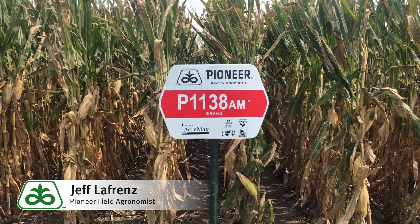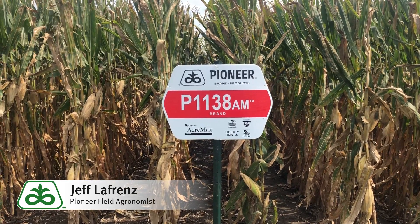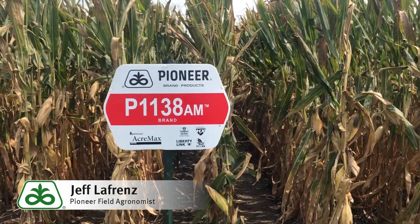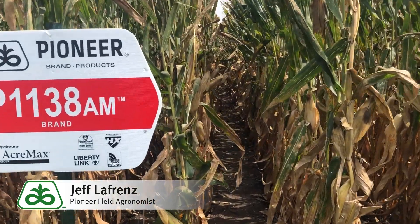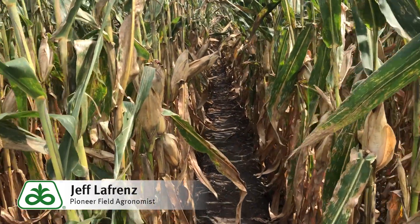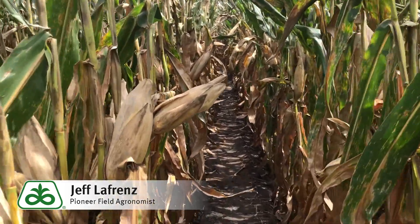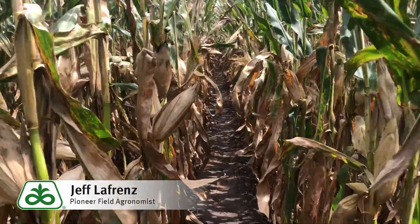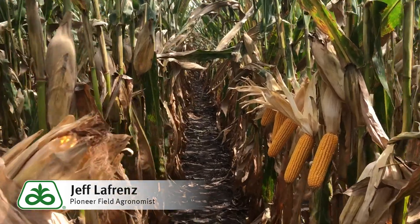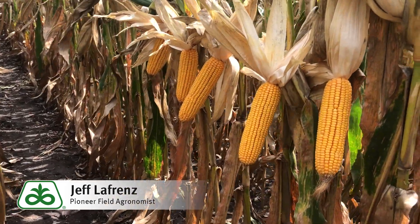This is a 111-day product with above-ground insect protection. P1138AM has several strengths that make it a great fit for Iowa. I like the top-end yield potential for its maturity, but it also brings above average drought tolerance. P1138AM has a good root system, strong emergence, and was one of the faster products for early growth in plots the last couple years.